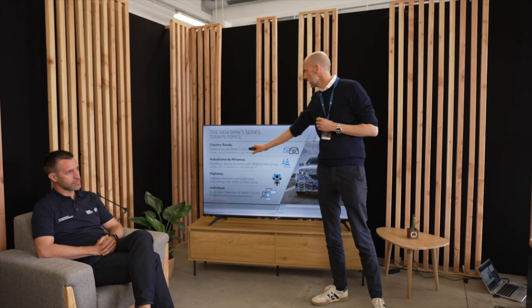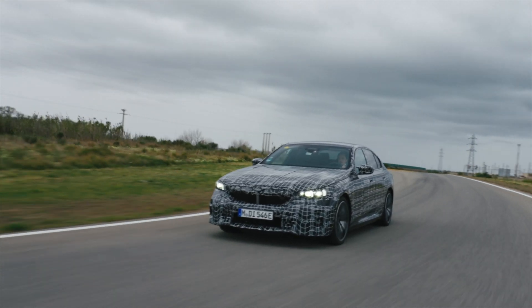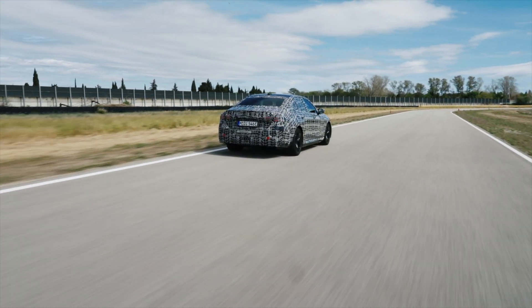We have on the one hand the i5 eDrive40 with 250 kW power and a maximum e-range of 582 kilometers in WLTP, and on the other hand the performance car, the i5 M60 xDrive with 440 kilowatts — close to 600 PS — and a maximum e-range of 516 kilometers in WLTP. You have today the chance to drive several courses with dynamic features and experience, but also on the highway where you may have some time to relax.